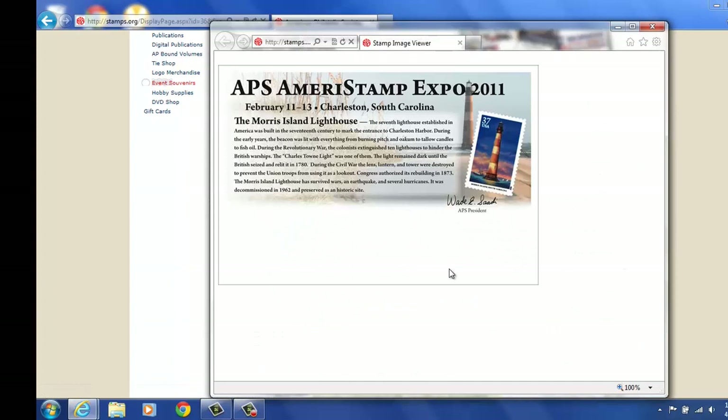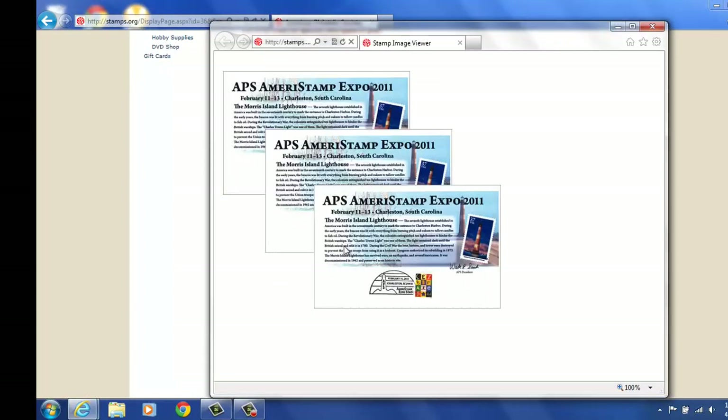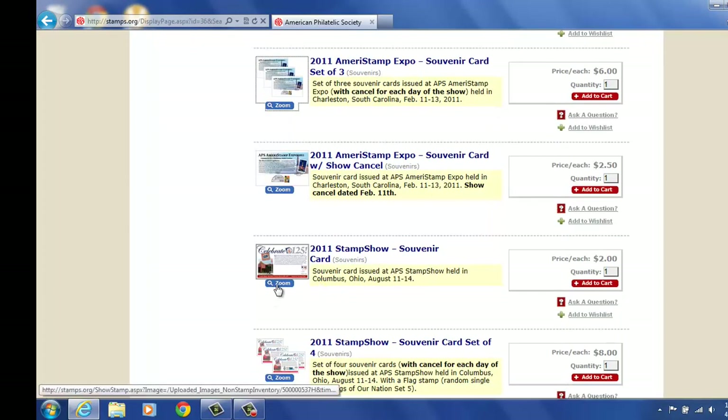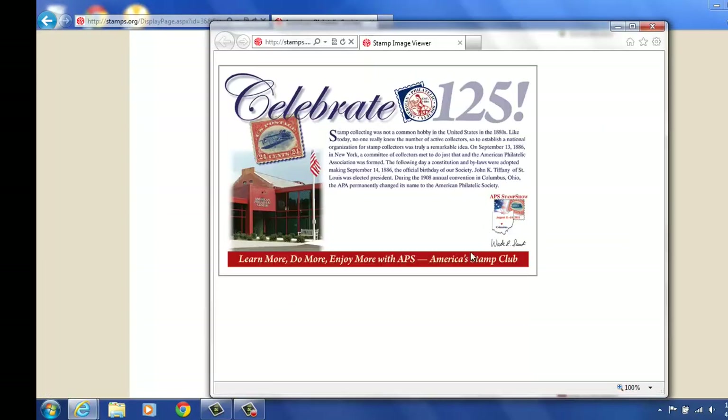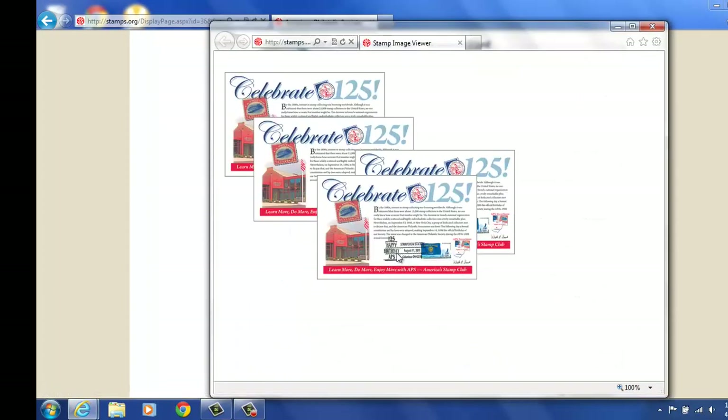Ones that are non-canceled, which is just a blank card — it tells you a little bit about the lighthouse. Or you can get one that is canceled and actually purchase. This is the pictorial cancel. You could purchase all days of the show if you would prefer, or just one for the day you were there. Here's a souvenir card from Stamp Show — not canceled, just the card. And then here's the card canceled with the cancel. It was the APS 125th birthday, so we had a birthday celebration at that show.